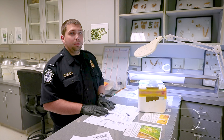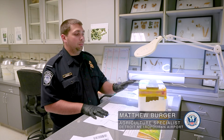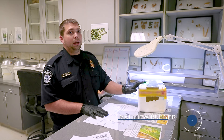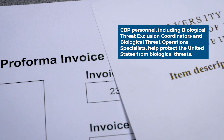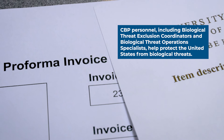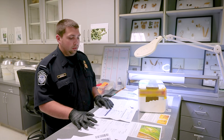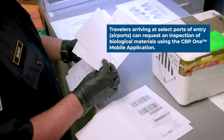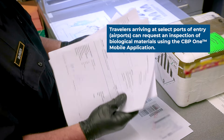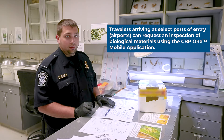In the bioprogram, as an agriculture specialist, we look at the documents and we confirm that the documents match what the package says and what the package is. We want to look for three documents: we have an invoice, a detailed description, and then a statement from the shipper. The invoice gives us the rough estimated cost, the detailed description tells us what's in the vials and where they're located in the package, and we use that to compare what we see in the package physically to what they say is there.